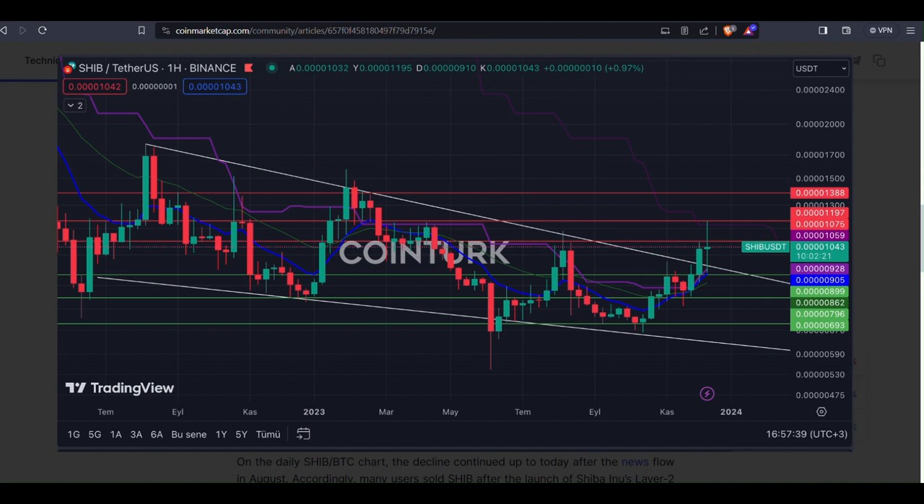On the flip side, resistance levels at 278, 301, and 324 are critical. A daily close above 278 might help SHIB/BTC trade above EMA200 and overcome a significant resistance barrier.